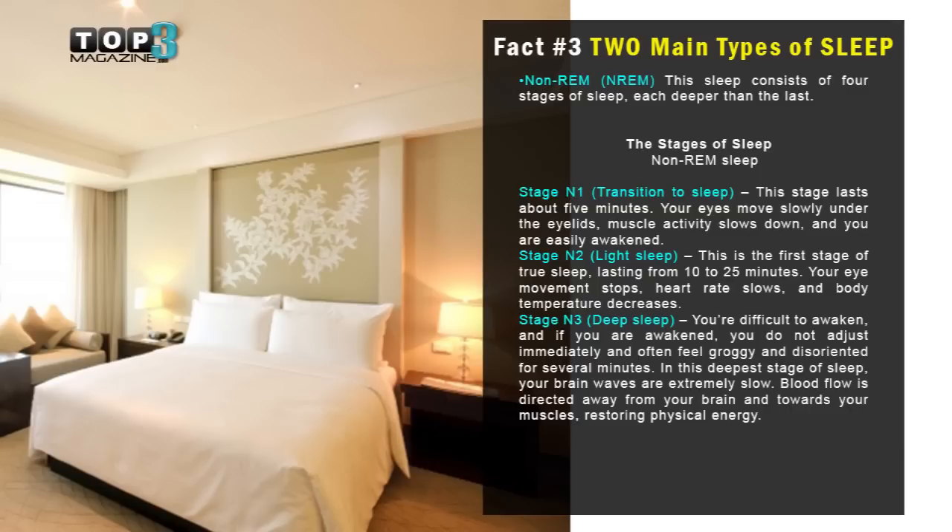Fact number three: there are two main types of sleep. The first one is non-REM. This sleep consists of four stages of sleep, each deeper than the last.